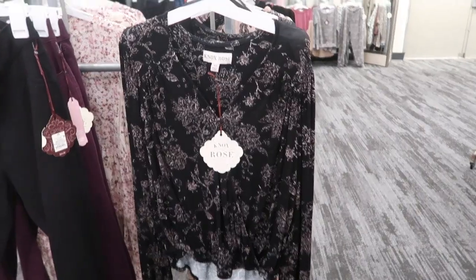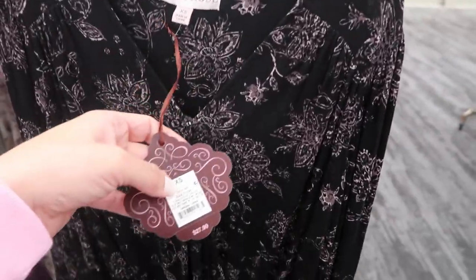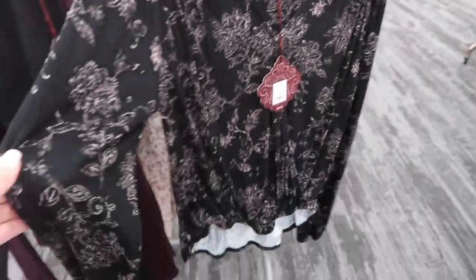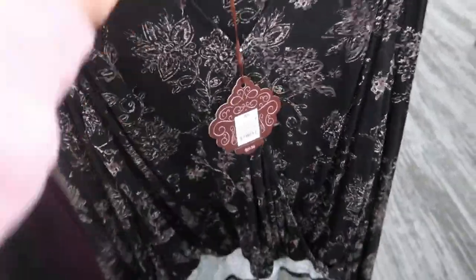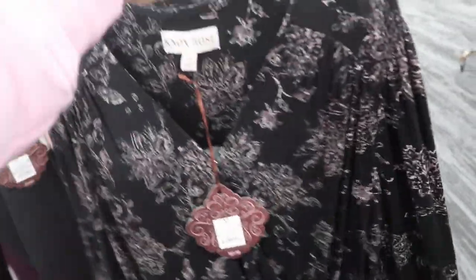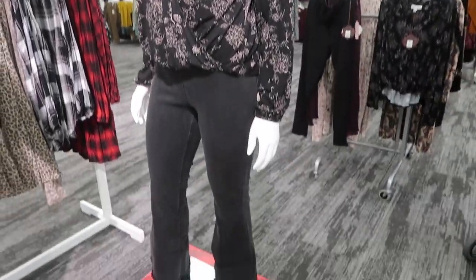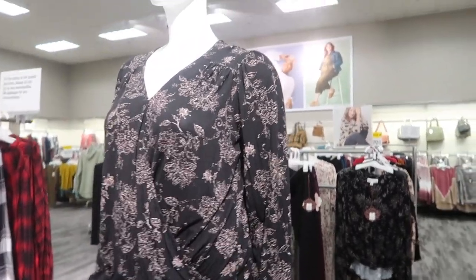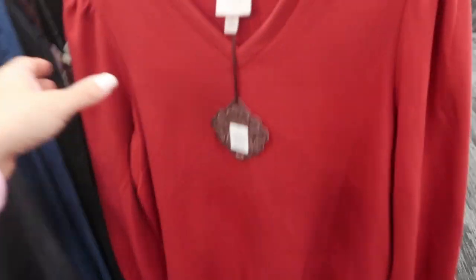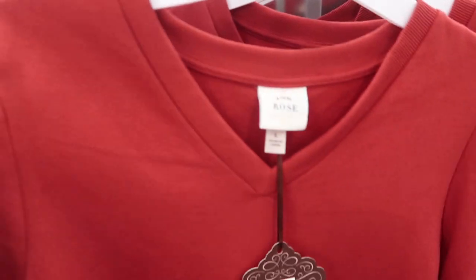I'm noticing some new tops from Knox Rose. This one is $27.99 — it's a really nice cotton stretchy material but I love the way it's structured. It looks like it goes a little bit longer in the back. There it is on the model — it looks really nice with those black jeans but would also look really good with blue denim.